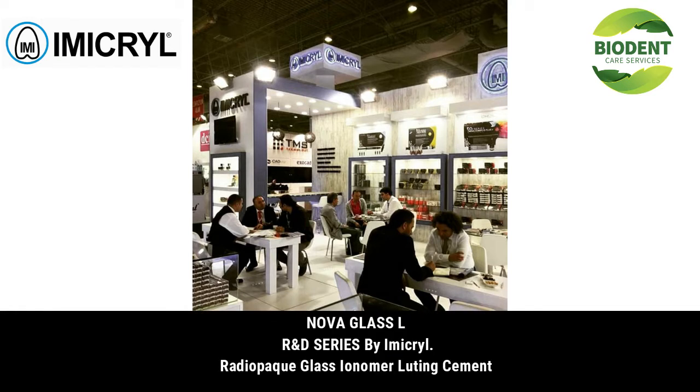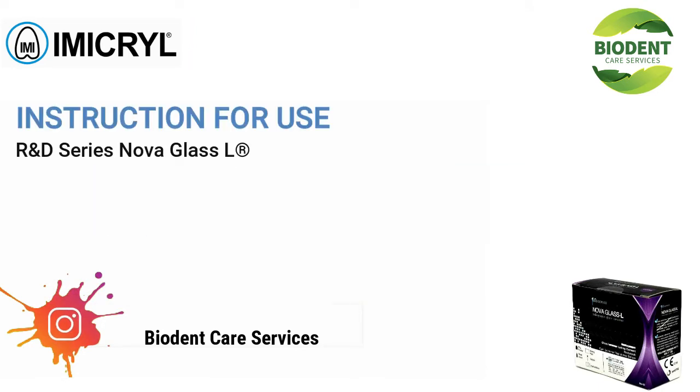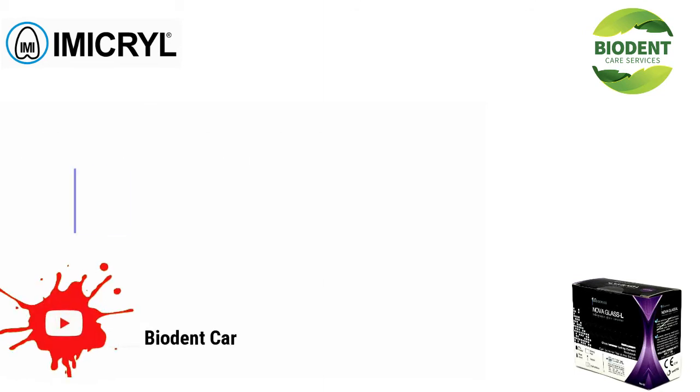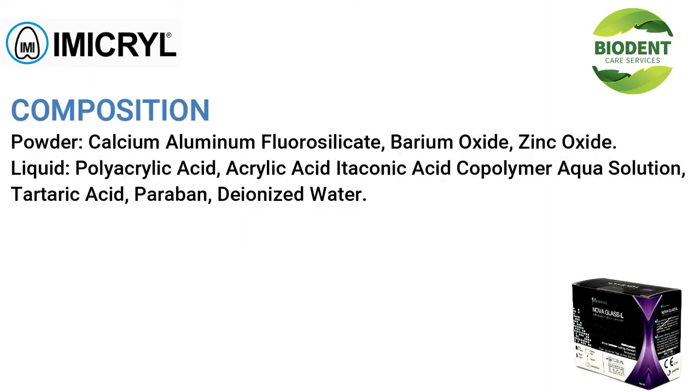Nova Glass Cell — our R&D series. Nova Glass Cell: registered description — radio-opaque glass ionomer luting cement, for use only by a dental professional in the recommended indications.